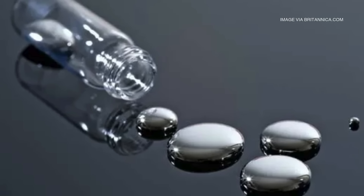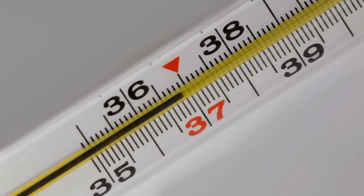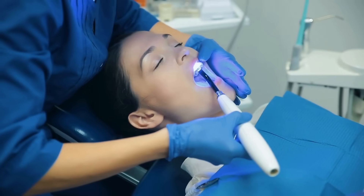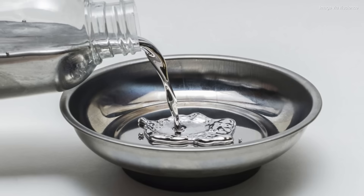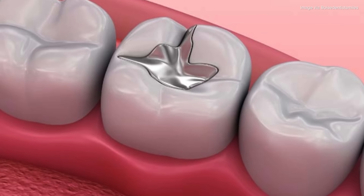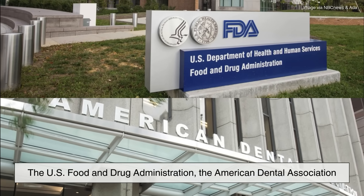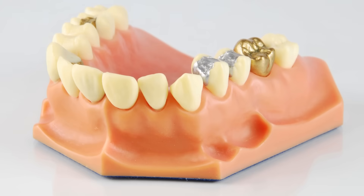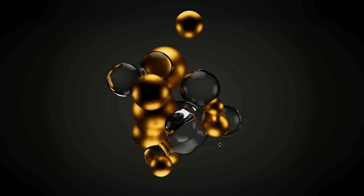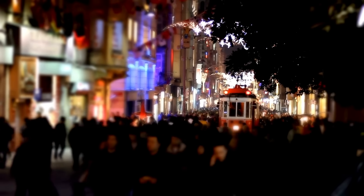Now let's talk about the elephant in the room — mercury. Yes, mercury is toxic in high amounts, especially in its vapor form, which is why mercury thermometers and other consumer products have mostly been phased out. But here's the key: when mercury is combined with other metals to make amalgam, it becomes bound, meaning it's not in its free, volatile form. The FDA, the American Dental Association, and many health organizations worldwide have long maintained that dental amalgam is safe for most people. Studies show that the amount of mercury vapor released from fillings is extremely low, well below harmful levels for the vast majority of the population.